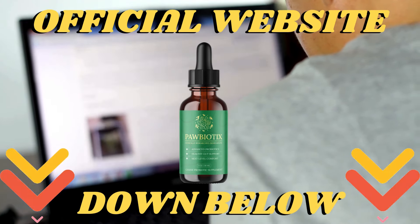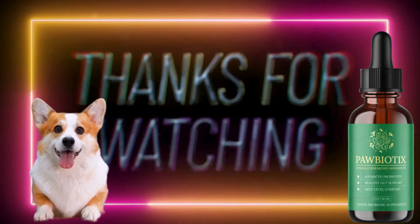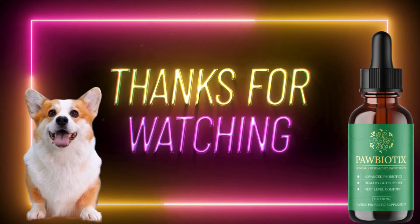So you have nothing to lose here, only benefits for you. Absolutely, Paw Biotics works great and you will see a huge improvement in your dog's health.